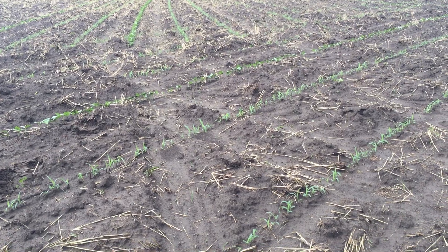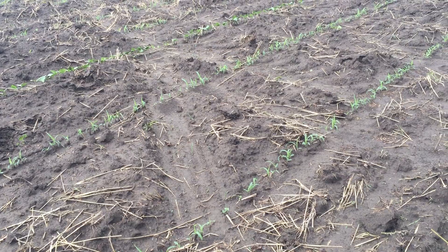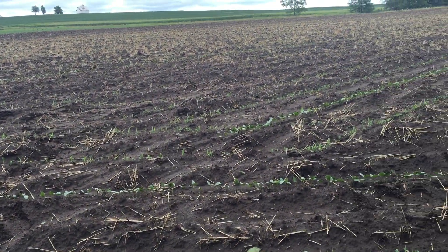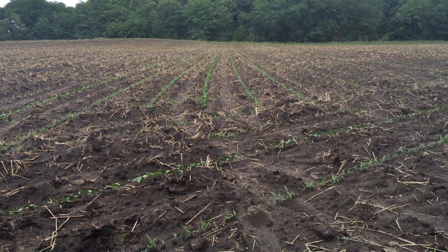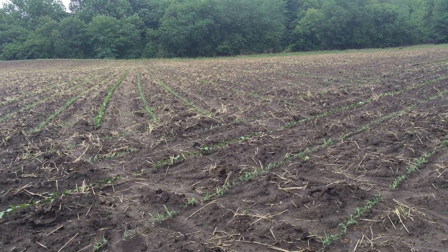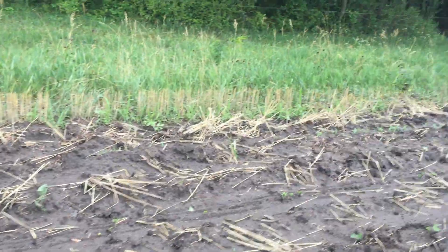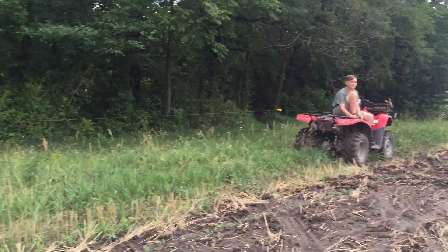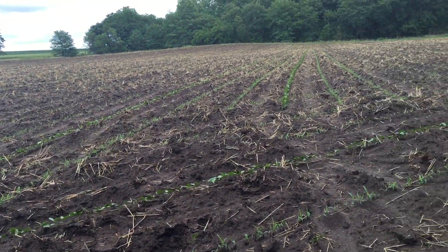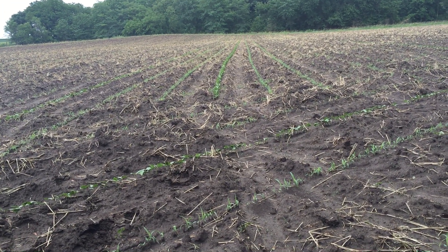The third benefit I want to get out of this field is some forage production for my cattle. In this field we no-tilled with a McKenzie planter into wheat stubble on the hill and got a perfect stand on that. We did have an inch and a half of rain last night, so my son is happy with a rainy day off — the Fourth of July is coming up and we're probably going to go buy some fireworks.